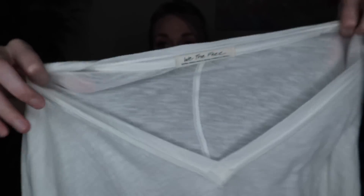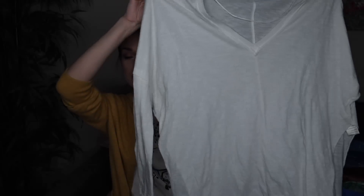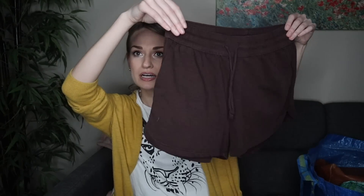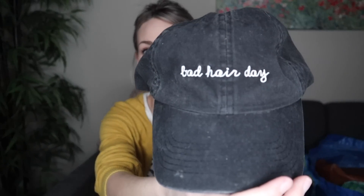I will just quickly show you the three pieces that I picked up for myself. This is We The Free — it's a Free People little v-neck, just kind of a casual slouchy top. I don't have a lot of just plain white tees in my closet, so I figured I would grab that. Next is just a pair of lounge shorts from H&M. I can't tell if they're brown or like a plum color, but either way I like them — I also need more lounge shorts. And then lastly, you guys know I love hats. I thought this was so cute — it's a 'bad hair day' hat. David and Young is the brand. You will definitely be seeing this in future videos.